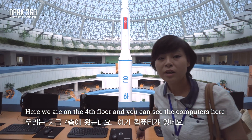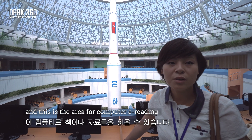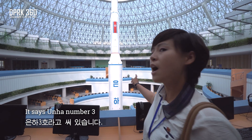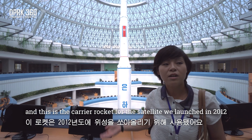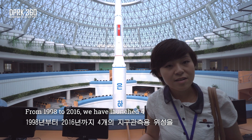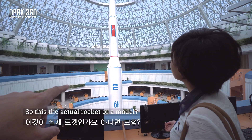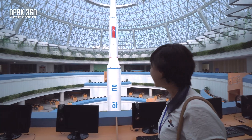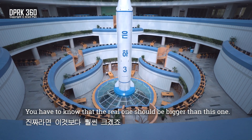Here we are on the fourth floor. You can see computers here — this is the area for computer e-reading. You can also see the carrier rocket here — it says Unha number 3. This is the carrier rocket for the Kwangmyongsong satellite. We launched it in 2012, and from 1998 until this year we launched satellites on our own efforts. It's actually a model — the real one would be bigger than this.